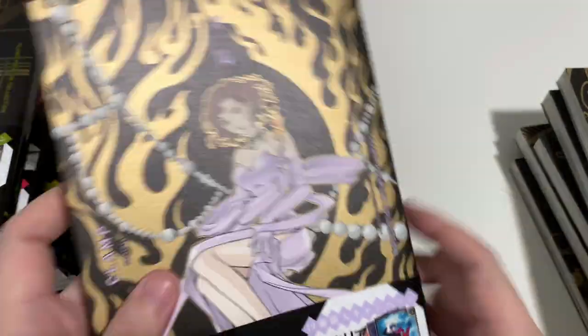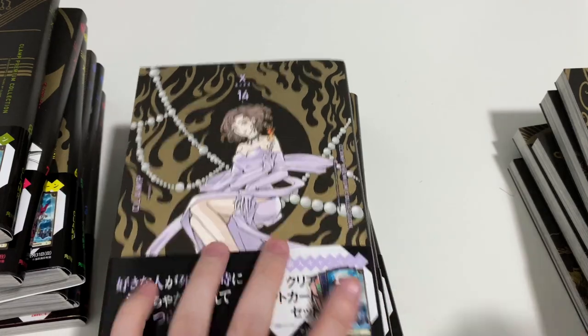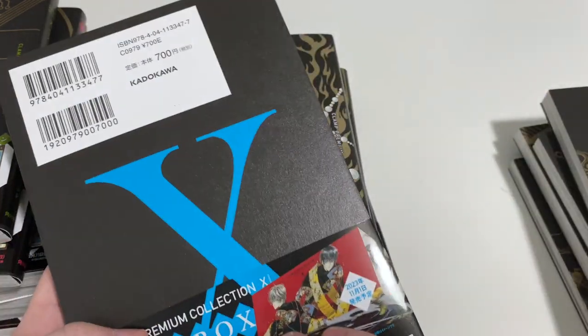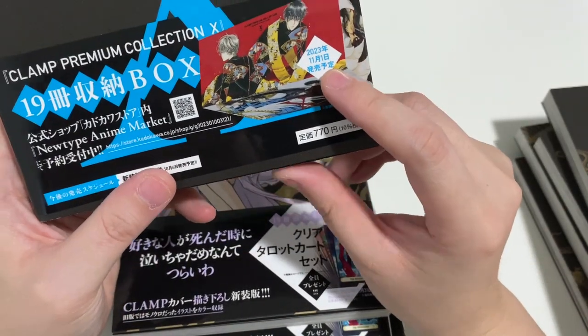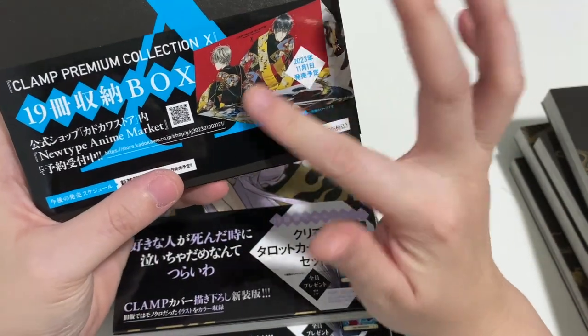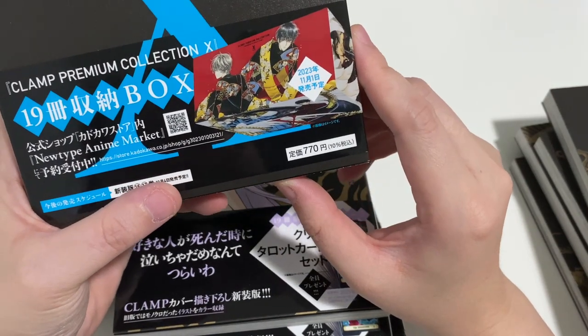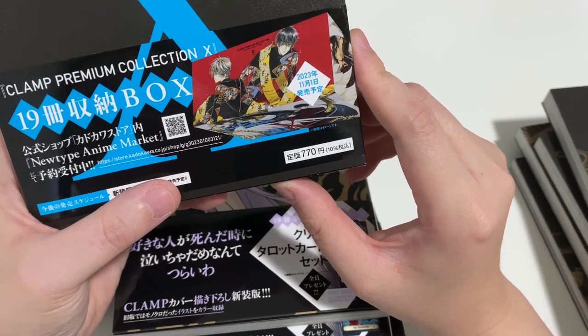It seems like the color of the X and the main characters kind of reflects the back logo. They also have a box that you can put all the volumes in that you could buy from one of the stores.